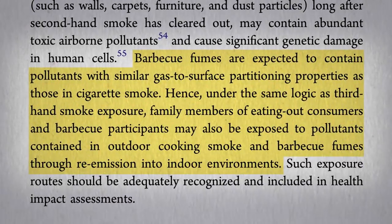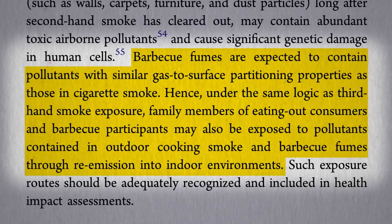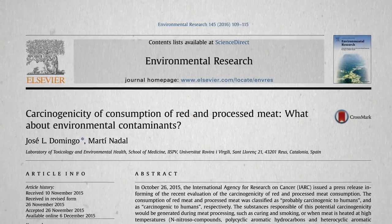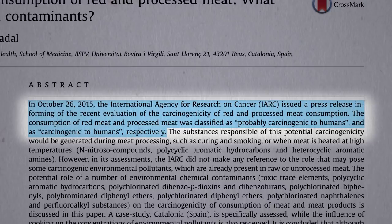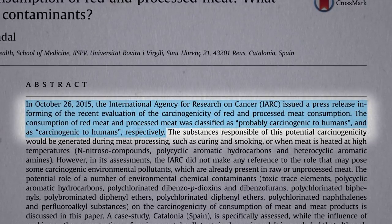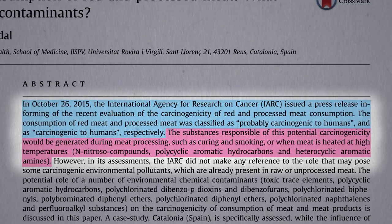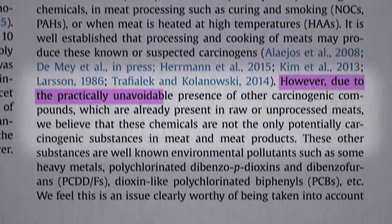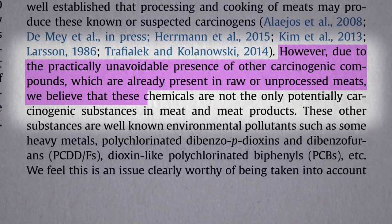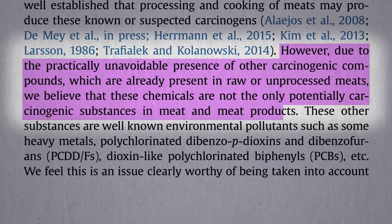Researchers also think that toxic fumes may stick to people's clothing, bringing exposure indoors. These are among the chemicals that led the official scientific body that determines what is and is not carcinogenic to declare that processed meat does cause cancer, and red meat probably causes cancer. They considered both the nitrites in processed meat and these cooked meat carcinogens. However, due to the practically unavoidable presence of other carcinogenic compounds already present in raw or unprocessed meats, these are not the only potentially carcinogenic substances in meat and meat products.